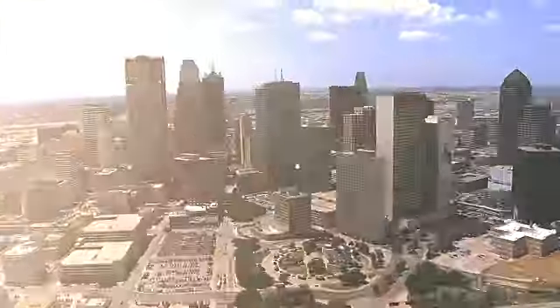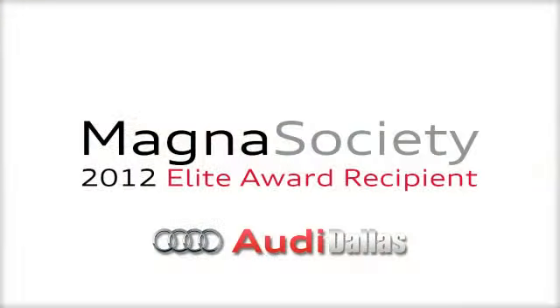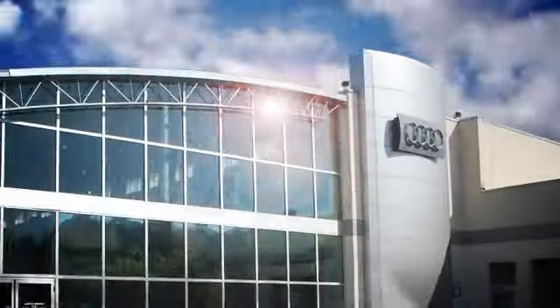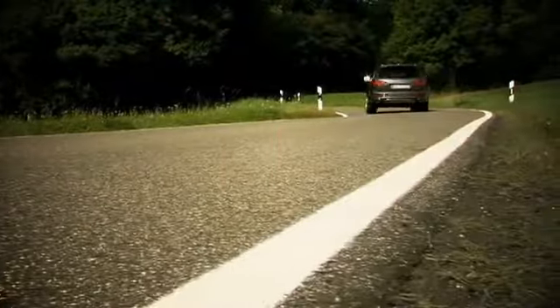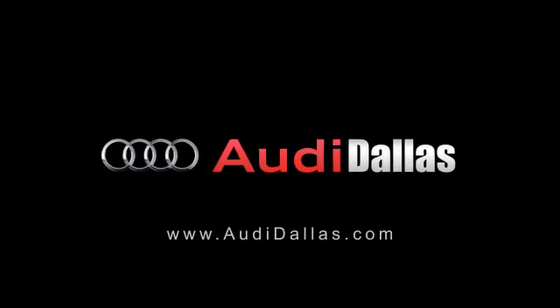Audi Dallas is one of seven Audi dealers in the country and the only dealership in North Texas to receive the prestigious Magna Elite Award. This award, established by Audi, is achieved through a high volume of sales, service, parts, client satisfaction, and the progressive Audi culture shown throughout the facility and staff.